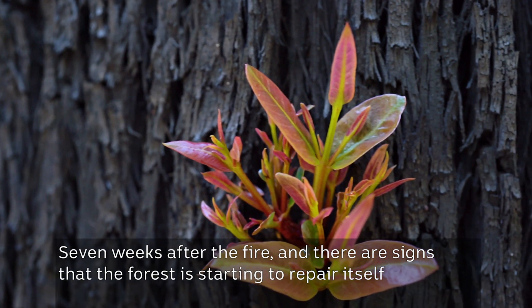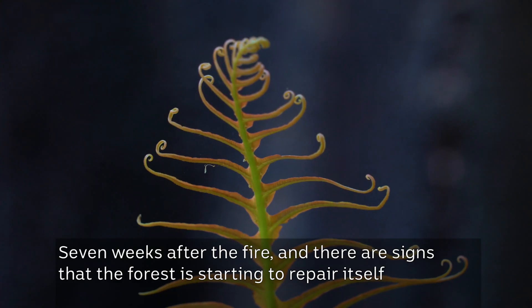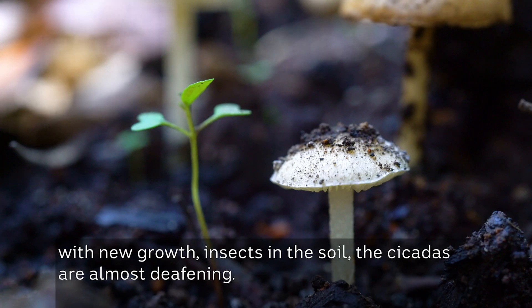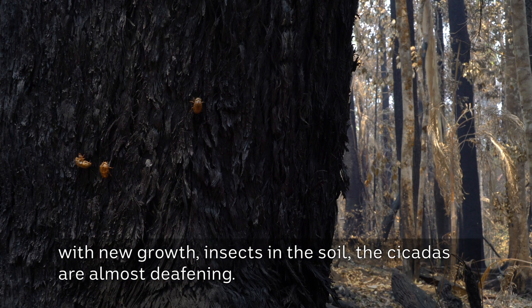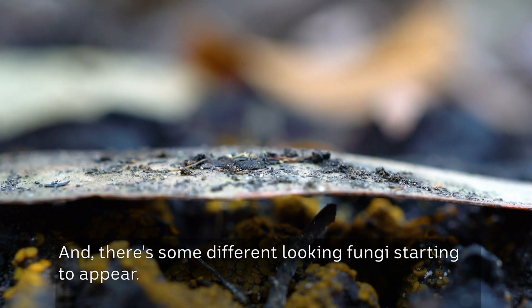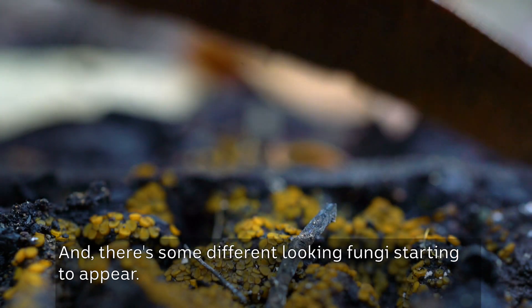Seven weeks after the fire and there are signs that the forest is starting to repair itself, with new growth, insects in the soil — the cicadas are almost deafening. There's something here, and there are some different looking fungi starting to appear.